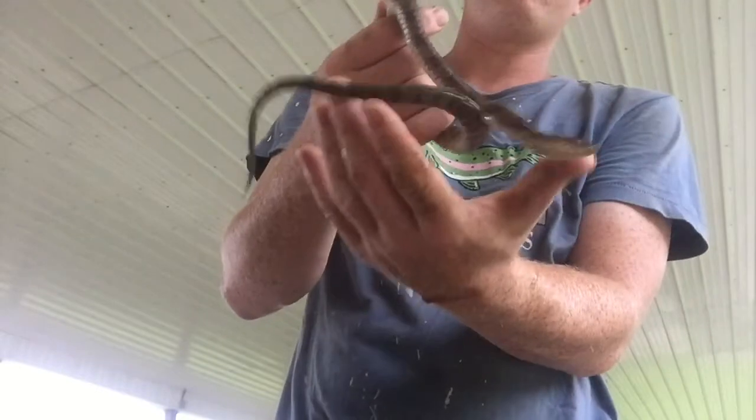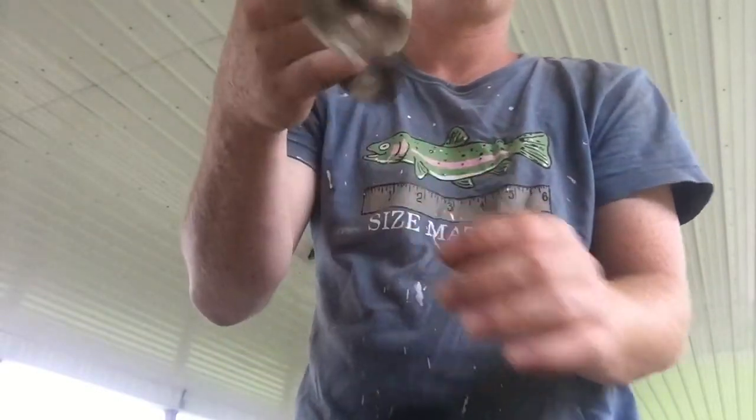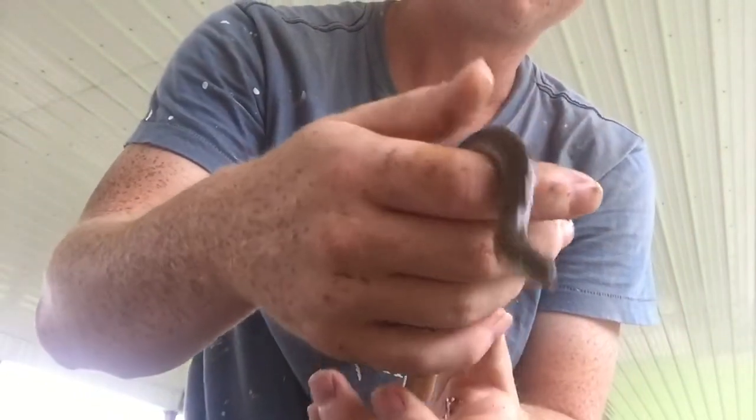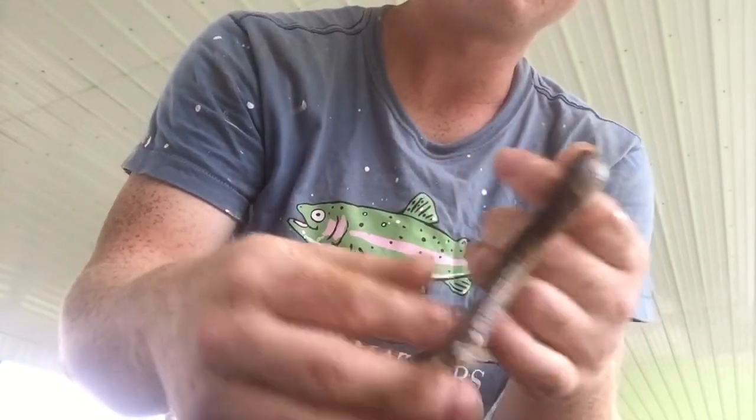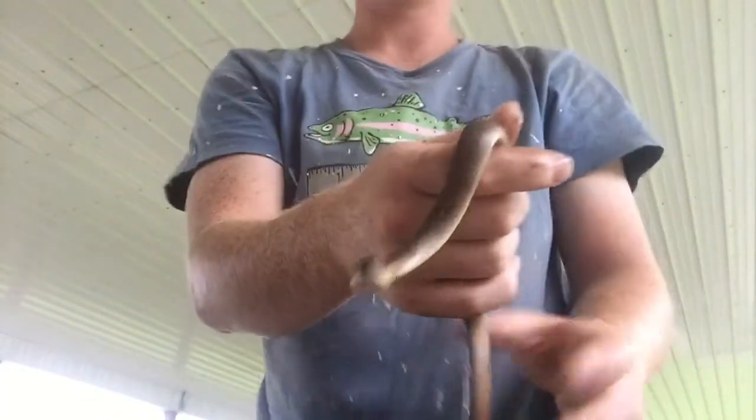Now I have a smaller one — let's see if I can get him out and show him to you. He's in the process of shedding. Here's the smaller water snake; he's actually finished shedding now. He's very slimy because he's been in that bucket. But most people think snakes are slimy — snakes are actually quite smooth.